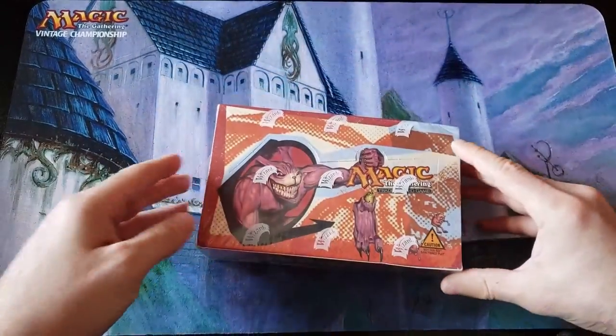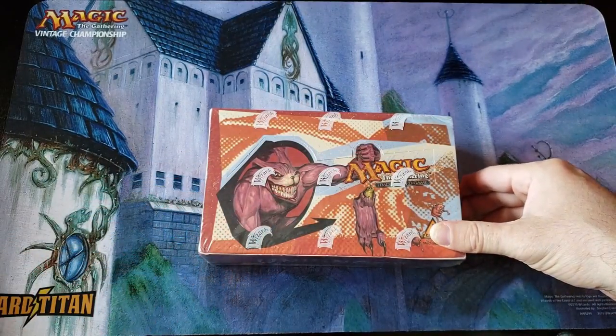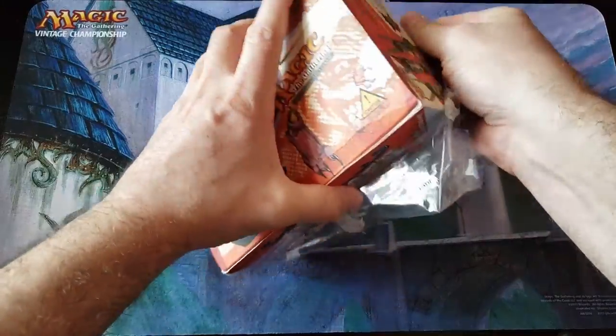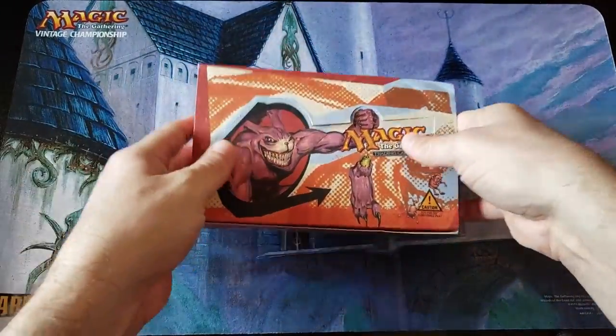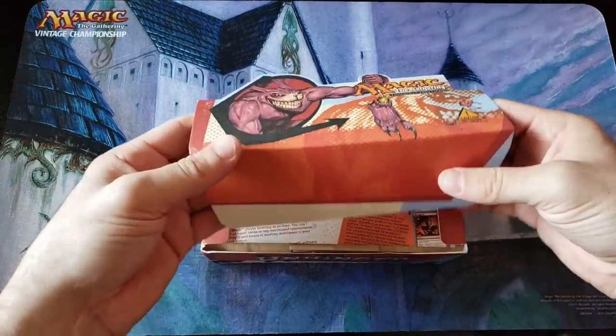Okay, here we go everybody, we're going in. Good luck, Greg — hopefully you get some crazy good stuff. Oh wow, the texture of the box. I forgot about that. I personally have not opened one of these boxes in ages. Wow, it's like a matte finish — not even a soft finish, it's like a rough finish.